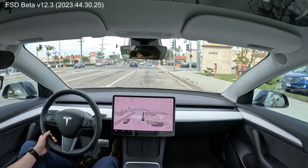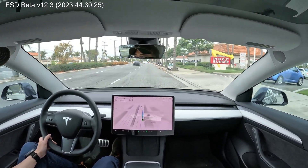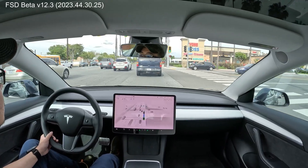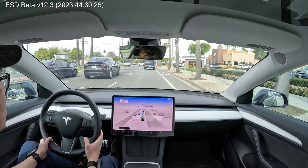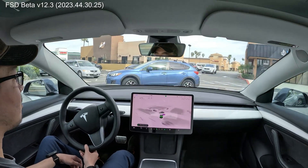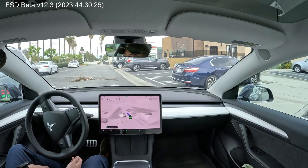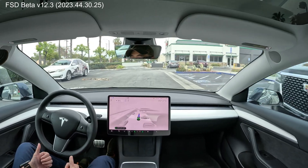Nice slowdown for that car pulling in at me. Very nice and slow — wow, very good. Now turn on the blinker to go left. Good. Wait for the Range Rover and turn. Holy shit. Oh my god. And we did it — we're at Krispy Kreme!